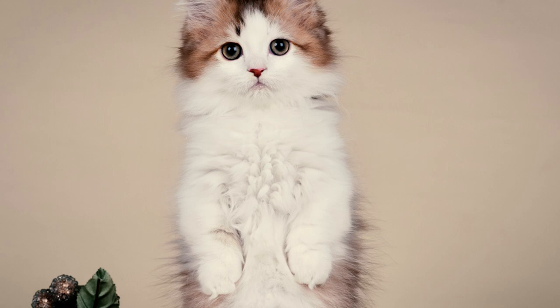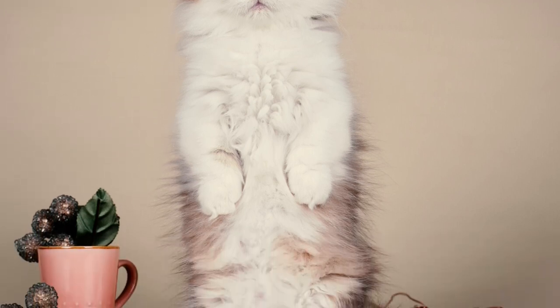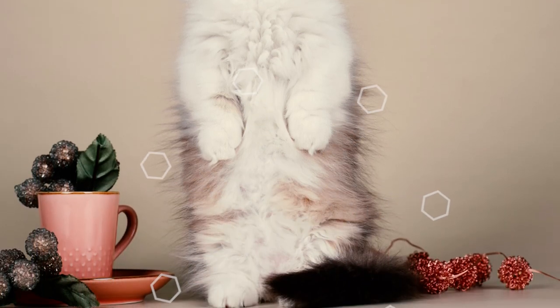Number 3: The slightly longer hind legs also make munchkin cats prone to sitting on their behinds, similar to a prairie dog. Due to this trait, short-legged cats like the munchkin were once called Stalingrad kangaroo cats in Russia.